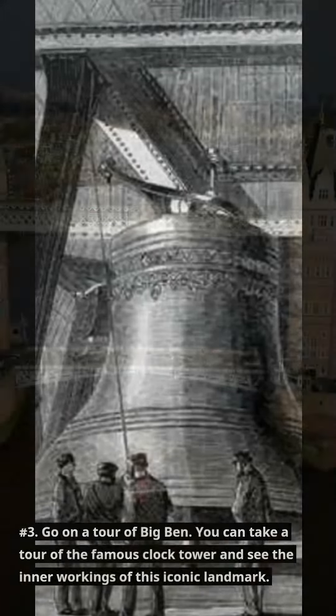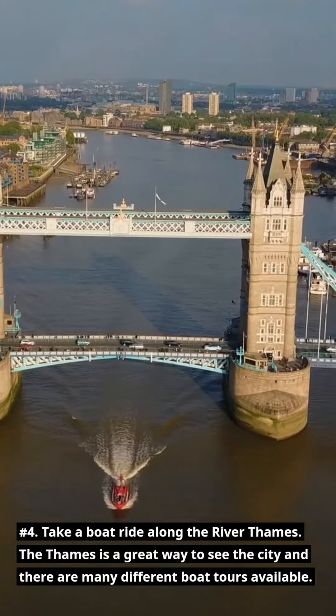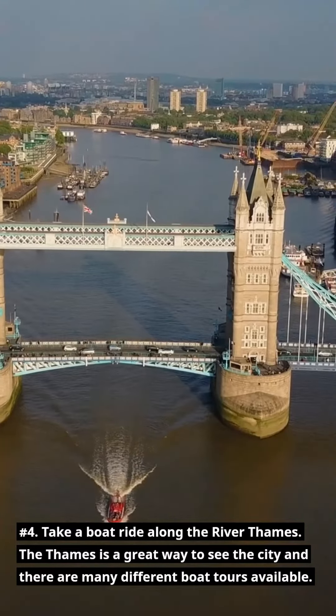Number 3: Go on a tour of Big Ben. You can take a tour of the famous Clock Tower and see the inner workings of this iconic landmark. Number 4: Take a boat ride along the River Thames. The Thames is a great way to see the city and there are many different boat tours available.